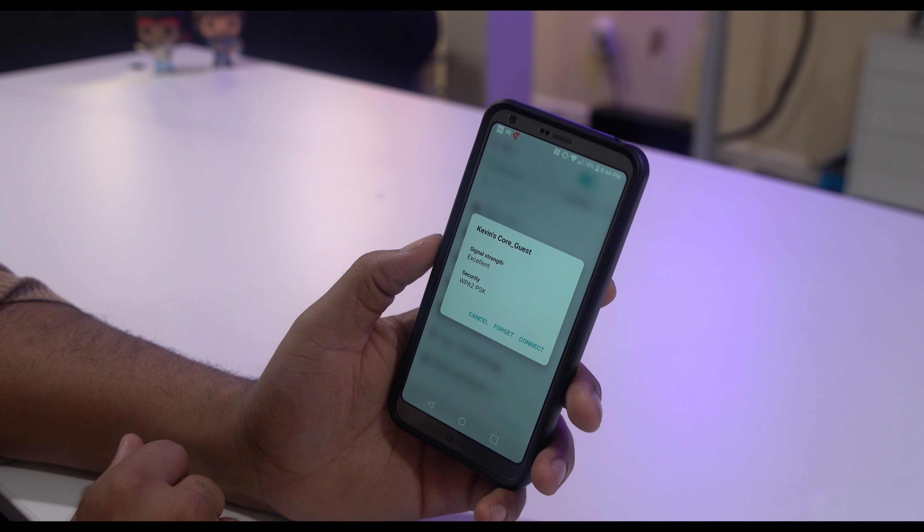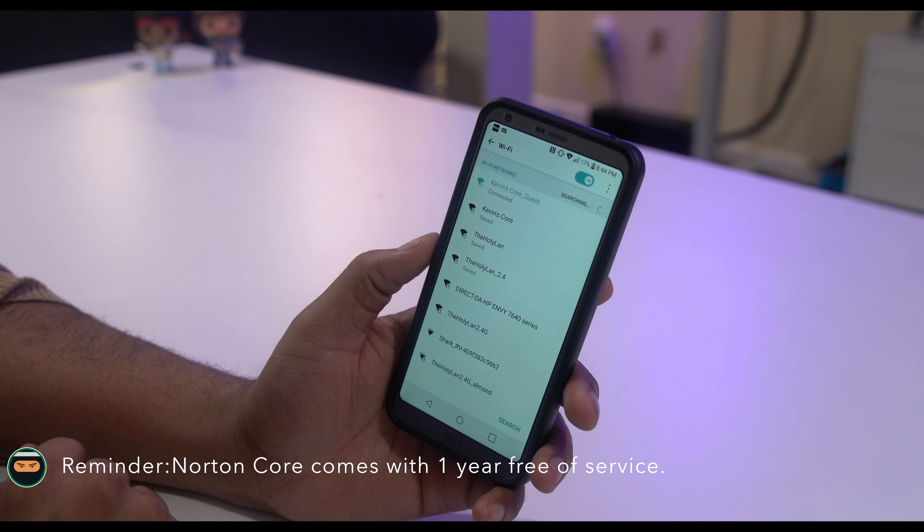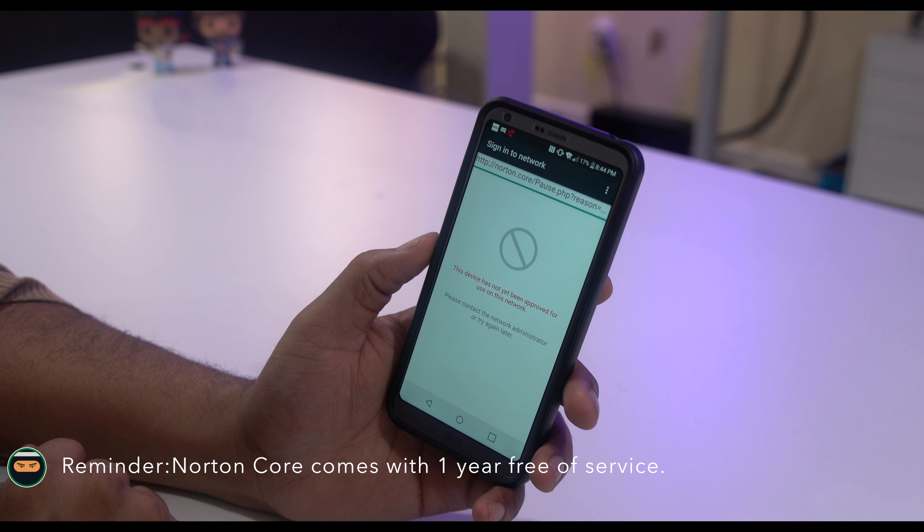For these security features, Norton charges a monthly fee of $9.99. If you choose not to pay this fee, Norton Core will continue to function as a normal router.